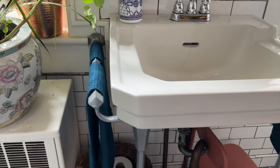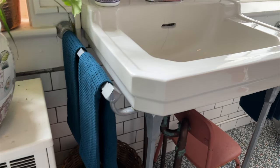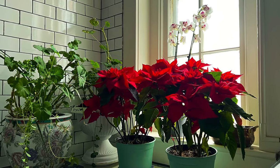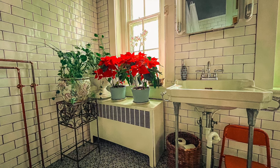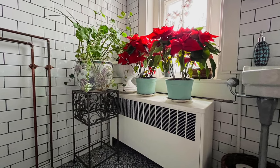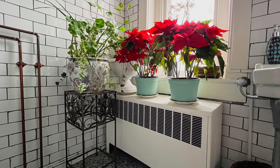Another thing that livens and freshens a bathroom is plants. I recently got into keeping a lot of plants in the downstairs bathroom and it brings me so much joy. I love seeing these living things and they seem to love this environment too.